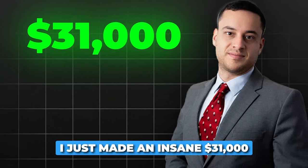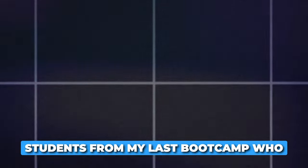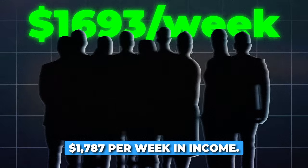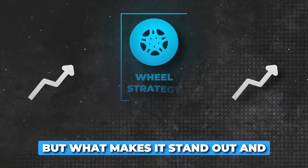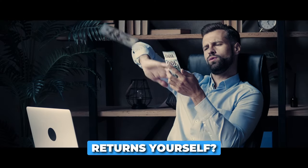I just made an insane $31,000 running the wheel strategy this week, and I also have 10 students from my last bootcamp who are now averaging $1,787 per week in income. But what makes it stand out and how can you copy this systematic strategy to make consistent returns yourself?